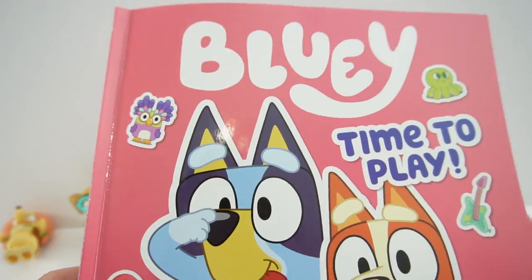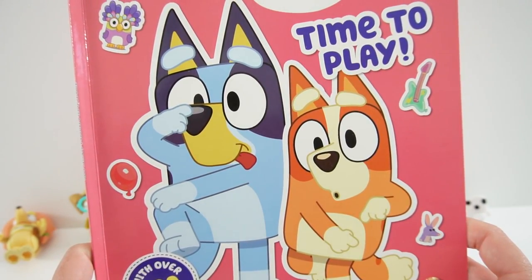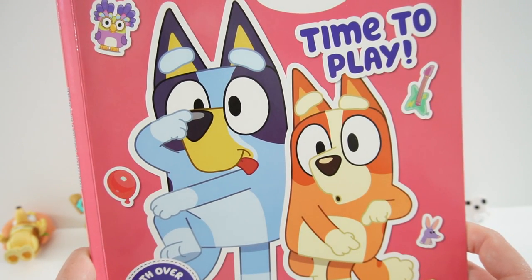Alright everyone, that's the 'Time to Play' activity book - this was so much fun! I hope you enjoyed this video, and if you want to see more like it make sure to subscribe. I'll see you next time, bye!